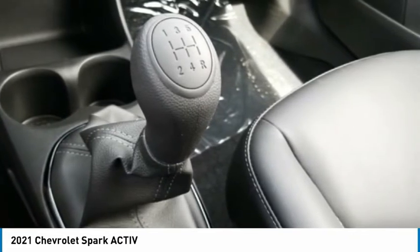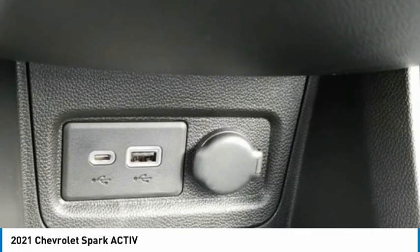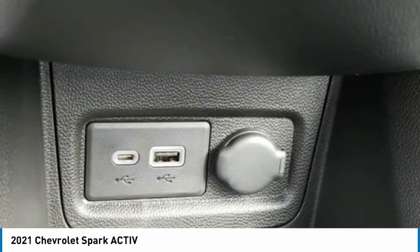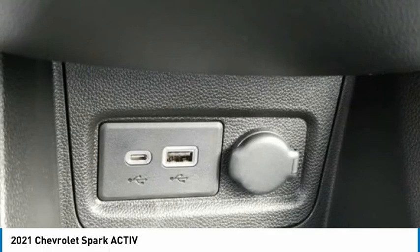Panic Alarm, Passenger Door Bin, Passenger Vanity Mirror, Power Door Locks with Automatic Emergency Unlock, Power Door Mirrors, Power Steering, Power Windows with Driver Express Up/Down.